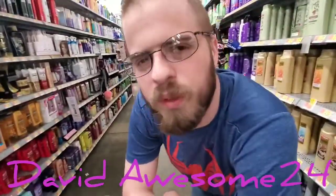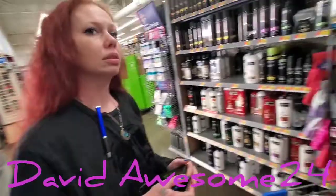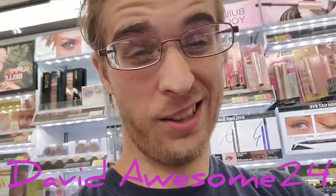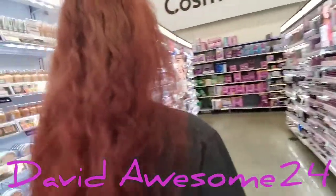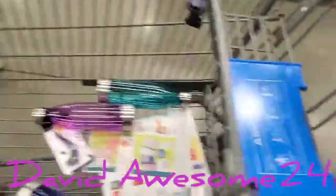How are you doing today? I'm doing all right, sir. That's good, doing good, doing good. It's really bright in the makeup aisle. Check it out, awesome tubers — we got these cool bottles. Saving the environment, keeping the environment clean.